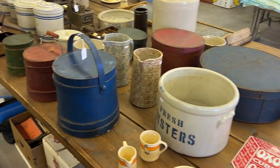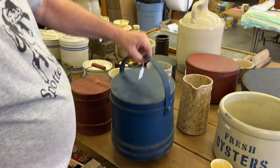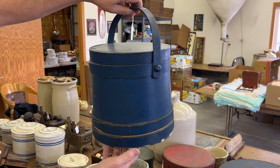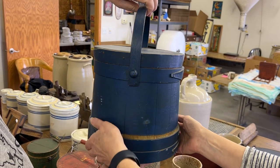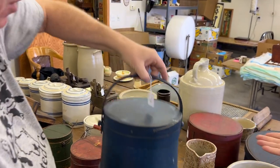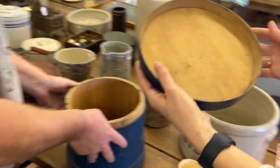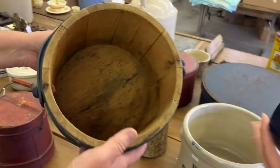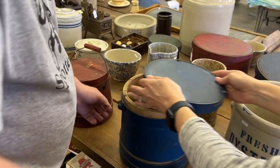Now we're going to get into some firkins. This is a good blue firkin — look at these straps, wow, really, really nice. You can tighten those up. Let's take the lid off — nice piece, good and early.